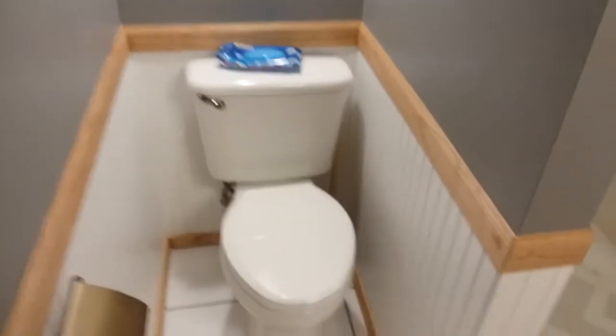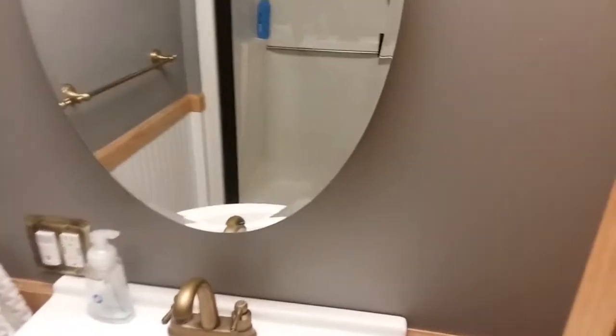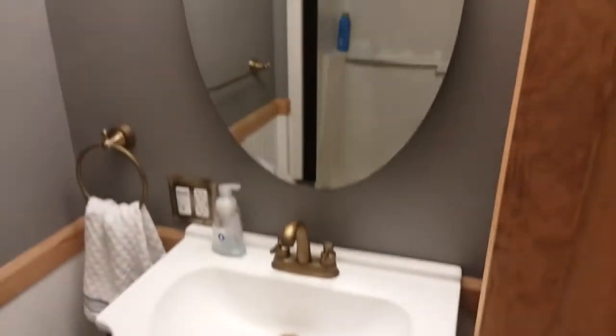There's a new door, new toilet, tile, vanity, mirror. Had to reposition the hole in the wall for the vanity so that it would be in the right location for the door.